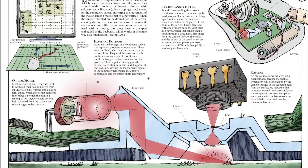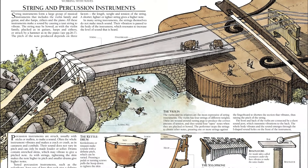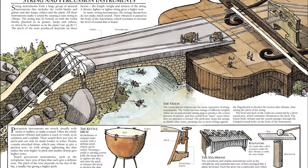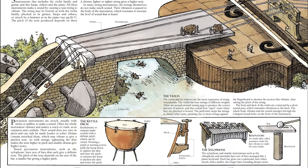In The Way Things Work Now, David McCauley explains machines in a way no other illustrator can. McCauley's inspired illustrations and humorous approach make even the most complex technology fun, fascinating, and accessible for children of all ages.